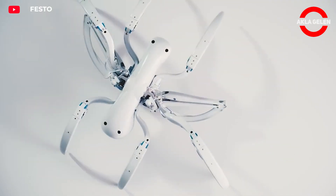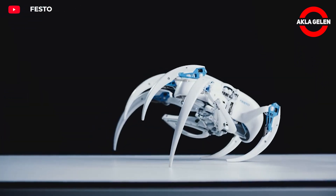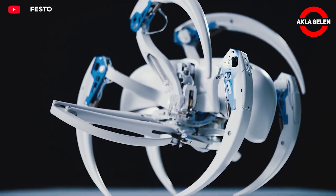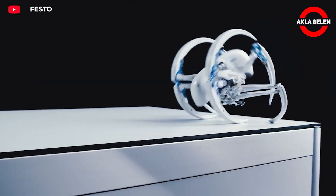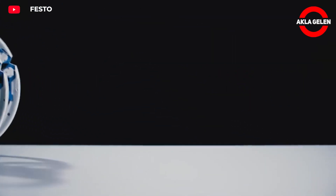Three legs are on the ground with the other three in the air for each step. Two legs are folded for propulsion, and springs at each joint support the legs to move quickly and efficiently. The unique locomotion of the Bionic Wheelbot makes it ideal for exploration and observation missions in a variety of challenging terrains.